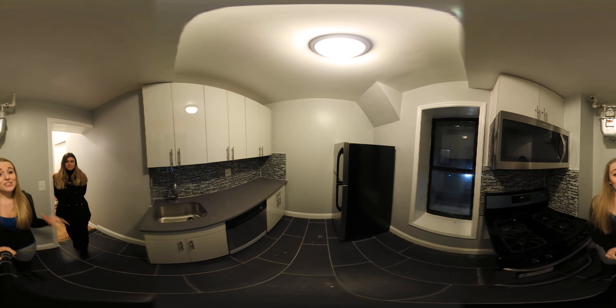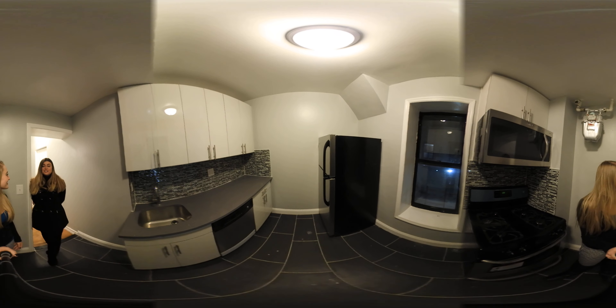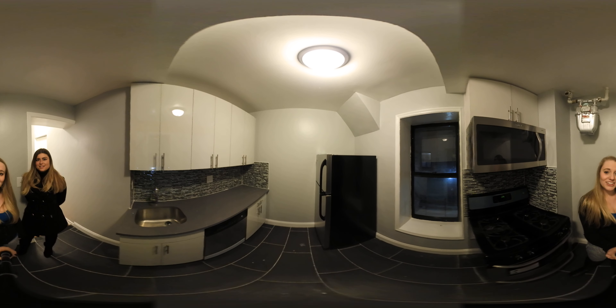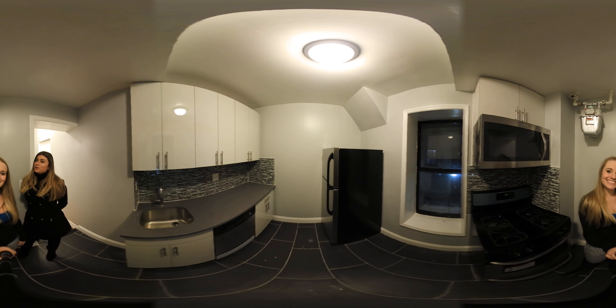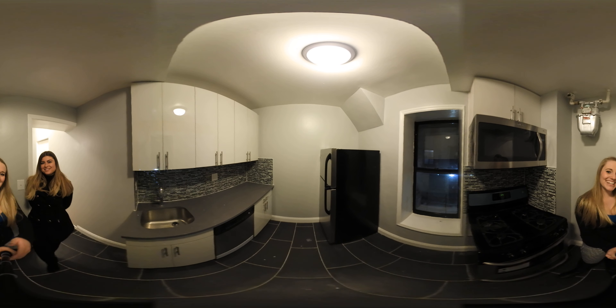For the price, this apartment is a steal. If you guys want to take a tour, we would love to show you — our contact information is in the description box below. Just click our link and we'll take you out. Subscribe to our YouTube channel so you can stay up-to-date on the best listings in Uptown Manhattan. Thanks guys!